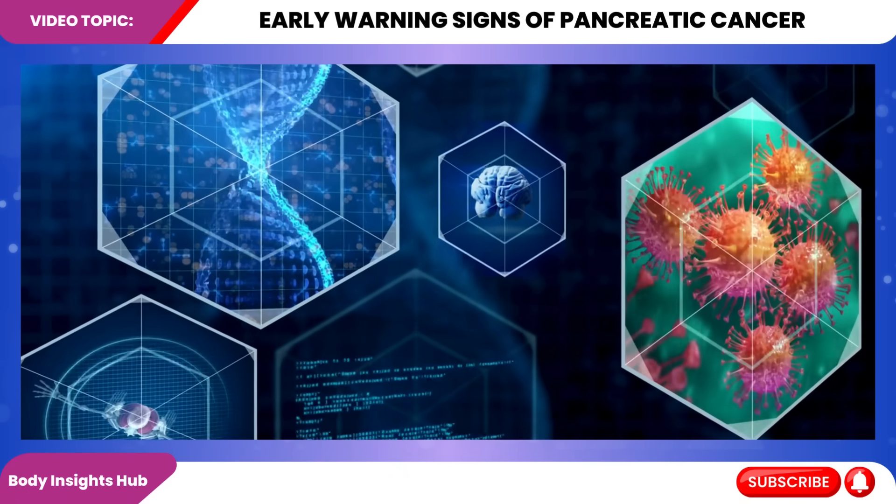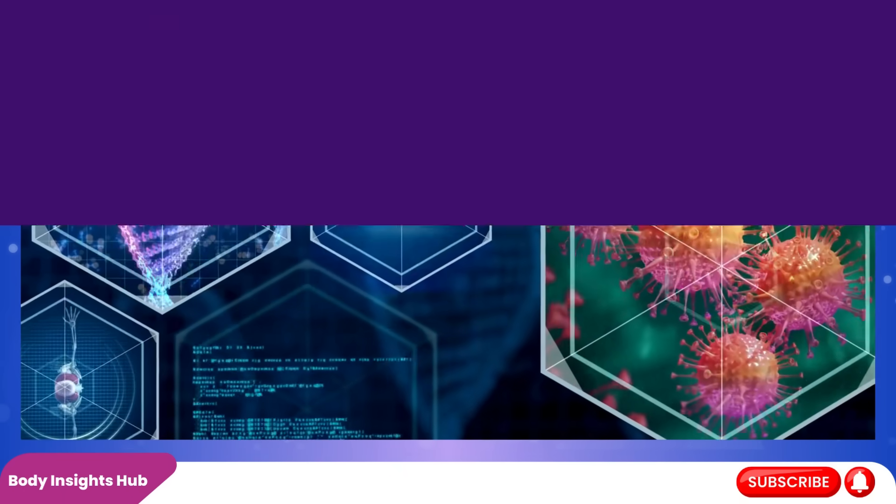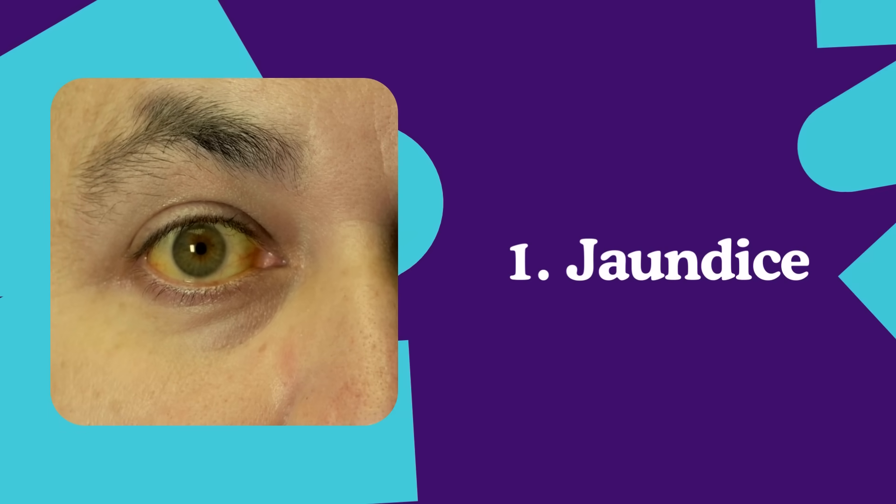Note: the information we're about to discuss is based on medical research and guidelines from leading cancer organizations. Starting with the first sign: jaundice.